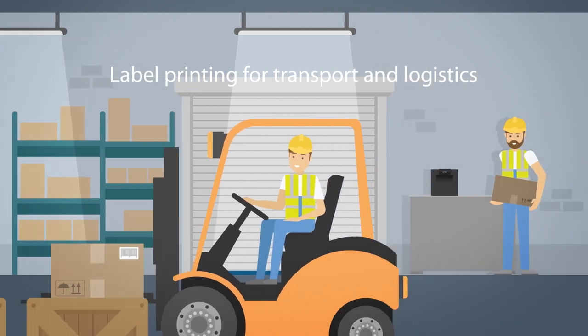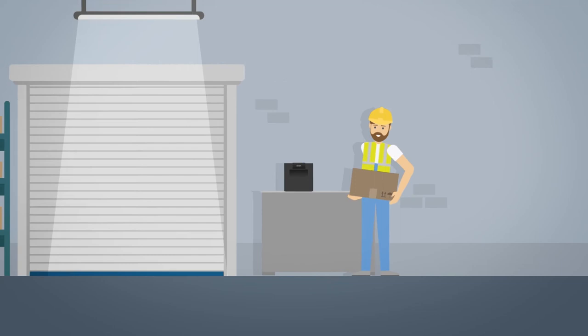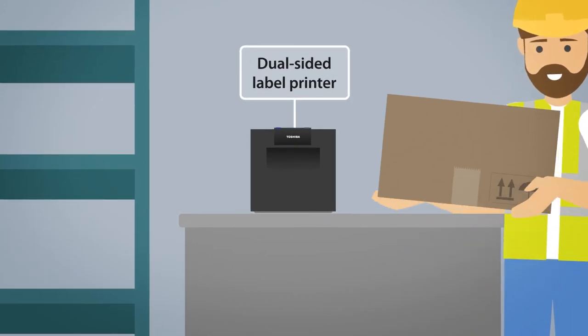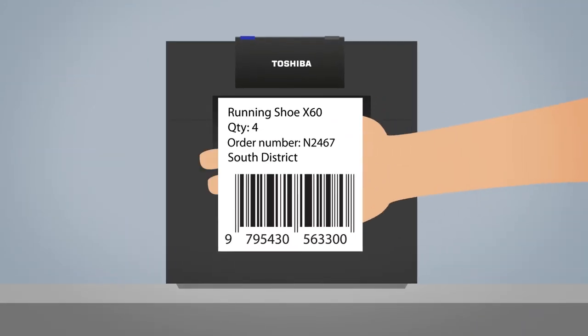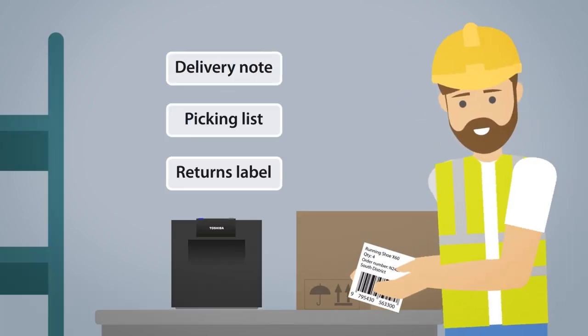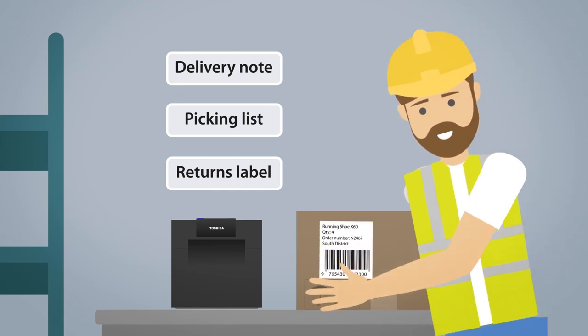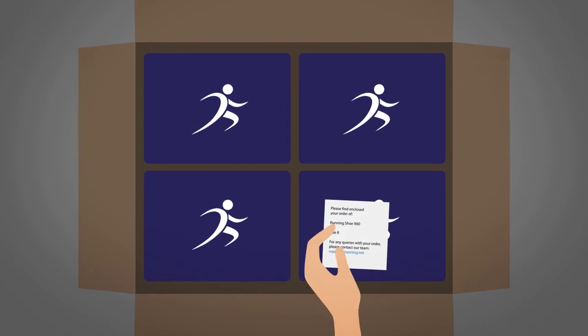Get products ready for the road with our barcode printers for transport and logistics. Forget printing separate picking and dispatch notes for your e-commerce sales. Our dispatch printer lets you print dual-sided, providing all shipping information in one go. It's the ultimate in environmentally friendly printing, and it's more efficient for you too.